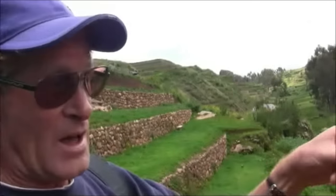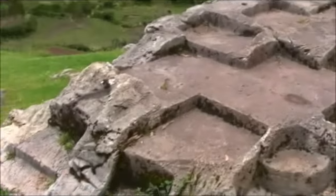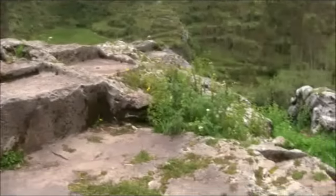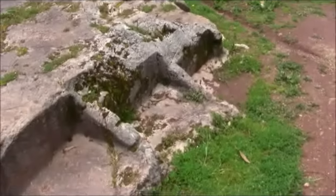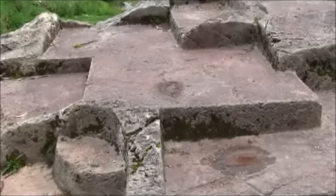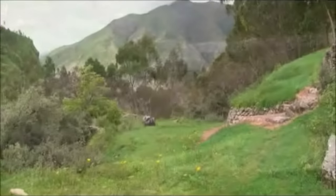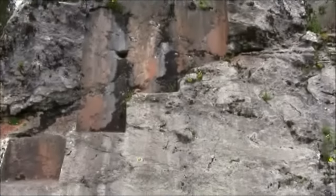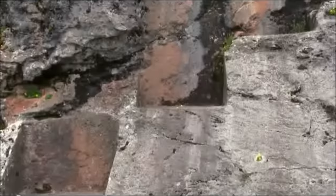Terraces such as those you see behind me — it's quite clear how and why they were made: for agriculture. Houses comprised of many stones are understandable. But how do you possibly explain that here we have a stone outcrop with all of these facets and planes carved into it? This would unlikely be a quarry because so little stone relatively is removed. The question is, if it wasn't a quarry, what possibly could have been its function? And here again we see this shaped wall.